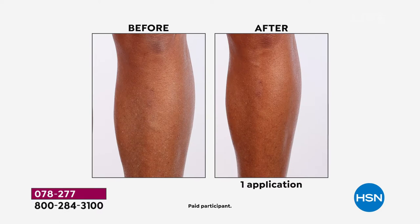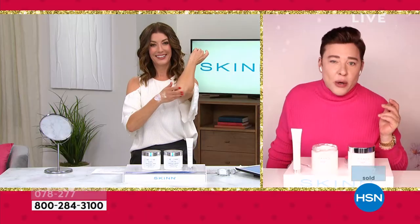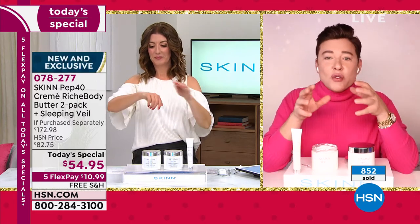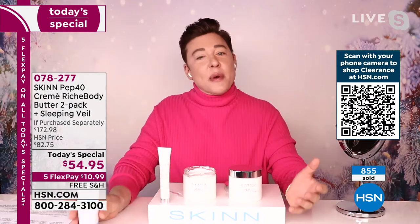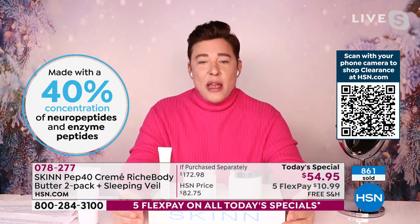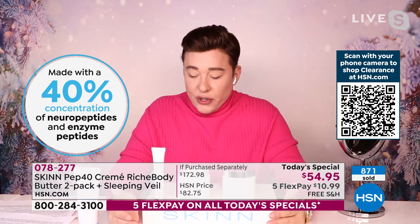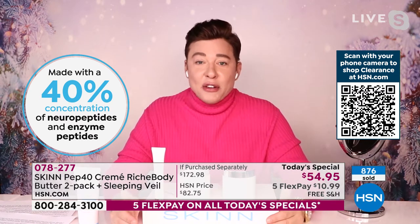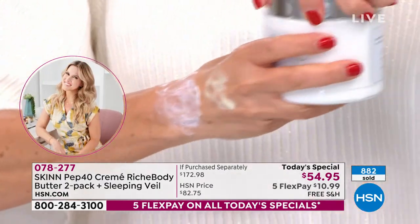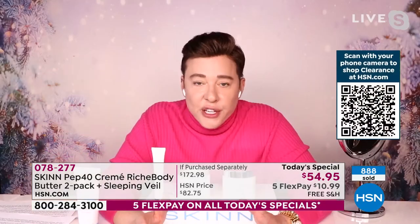Did you see that elbow after two weeks? Light moisturizers for the body just can't do that. Everyone's elbows look like baby rhinos — this helps make them look better. My products are different because I always ask: who are you buying from and why? I'm still alive — this is not a brand where I've been dead for a hundred years with a board of directors running it. There's no one between me, the lab, and you. Direct to HSN, fresh batch.